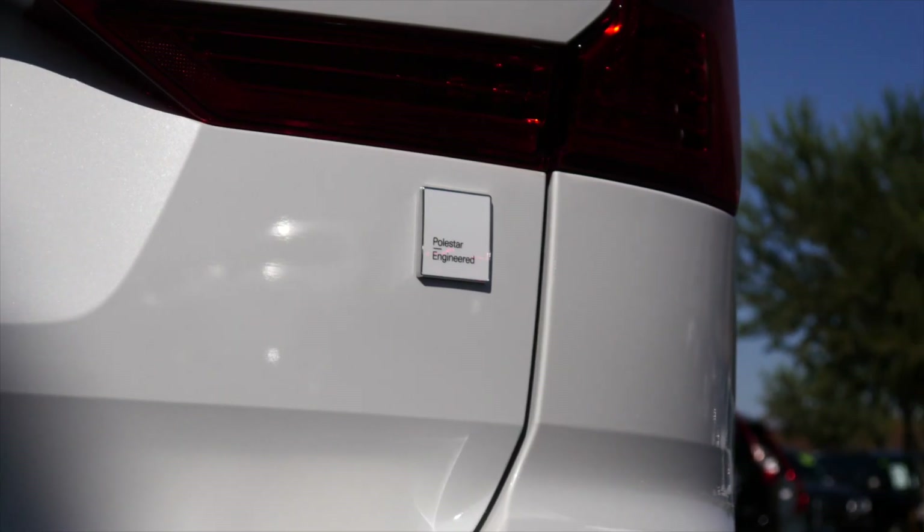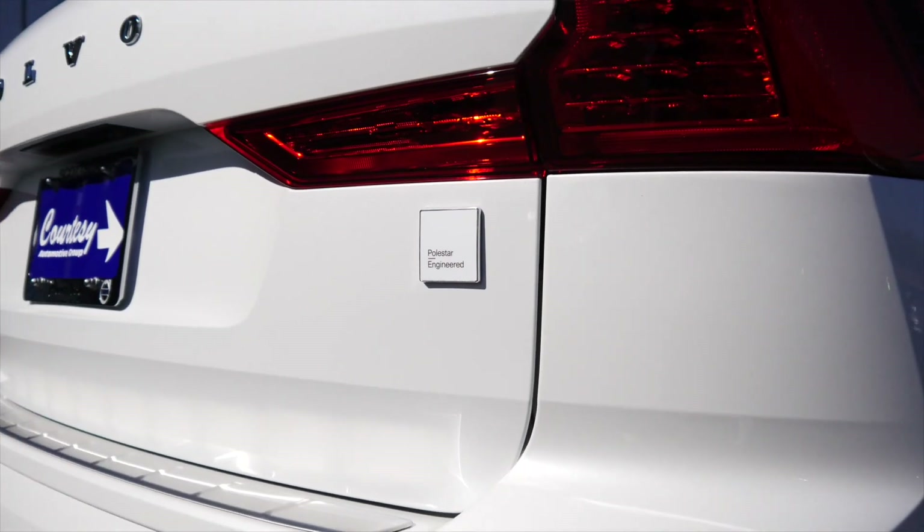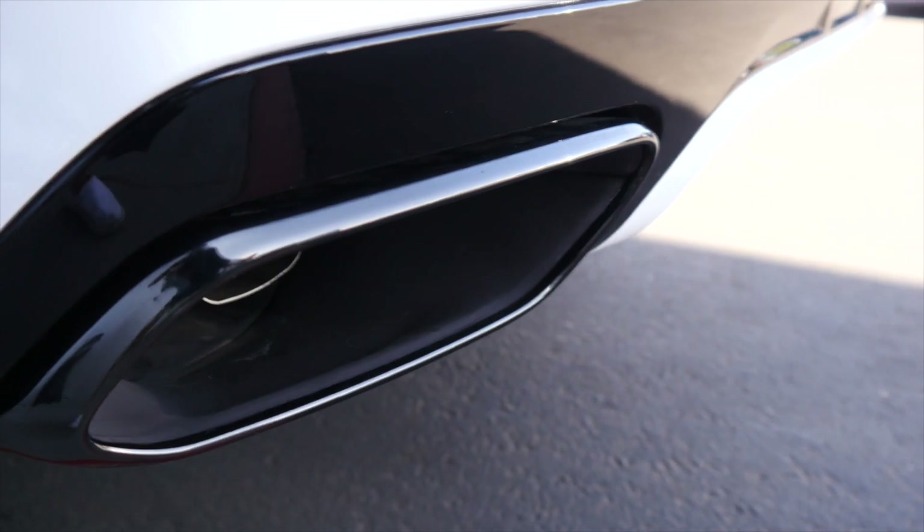The rear of the vehicle also features the new Polestar Engineered badge in white, and you'll also notice the Polestar Engineered badging on the black chrome exhaust tips.